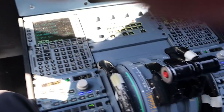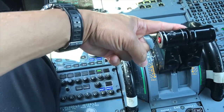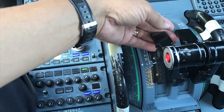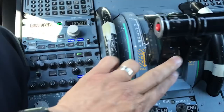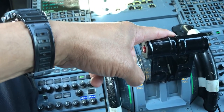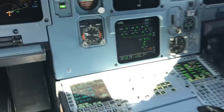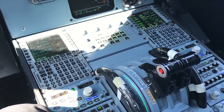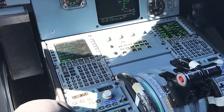Now, the throttles are right here. Pushing forward is fast, pulling back is slow. And this is how we get it into reverse. We lift up these levers and pull this back into the reverse section right here. And we also see it up in here going to reverse. And that reverses about 80% of the thrust and starts sending it forward. It does not change the rotation of the engines.